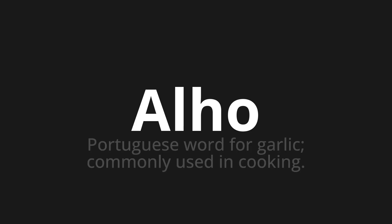Welcome to How to Pronounce. In today's video, we'll be focusing on a new word that you might find challenging or intriguing. So let's dive into today's word, which is a Portuguese word for garlic, commonly used in cooking.